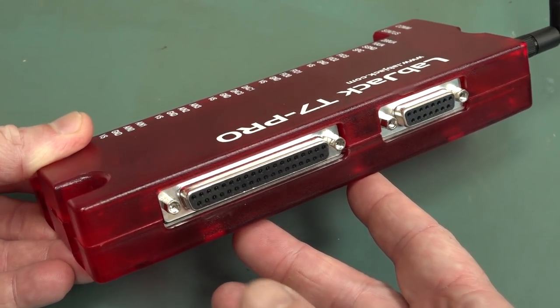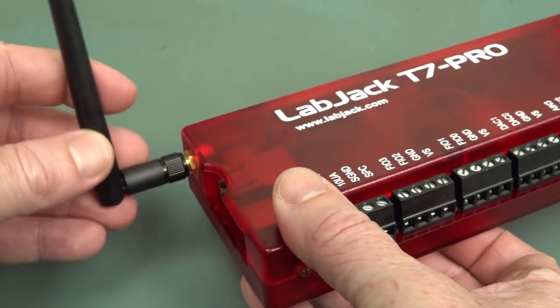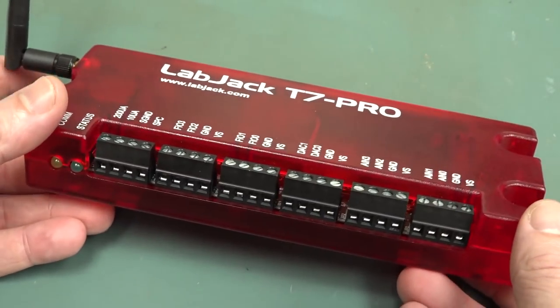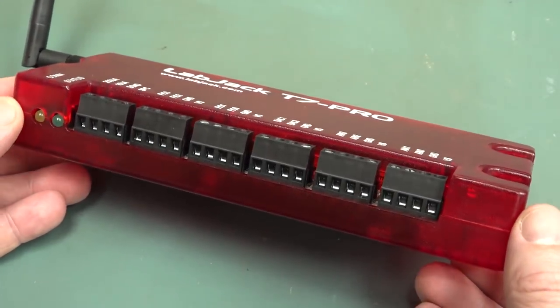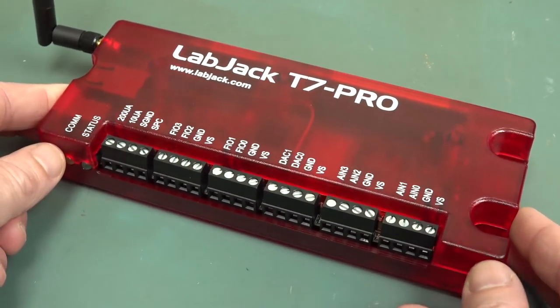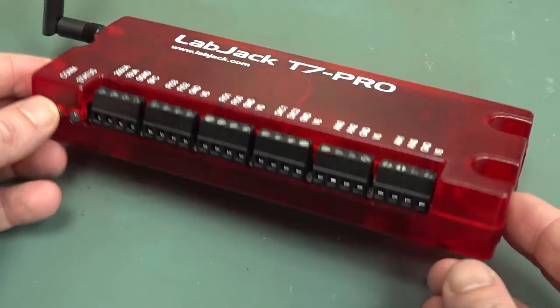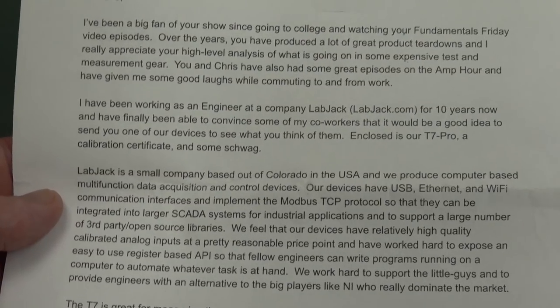What we've got here is an industrial DAQ device — data acquisition device — containing DACs, ADCs, and all sorts of stuff, just like you'd get with National Instruments DAQ cards. This one is not only USB but also Ethernet and Wi-Fi. It's $429 USD, which might sound expensive, but for a professional data acquisition device, it's peanuts really.